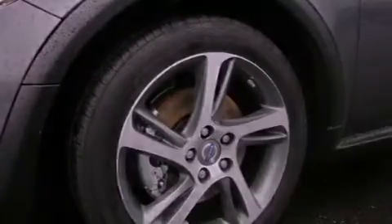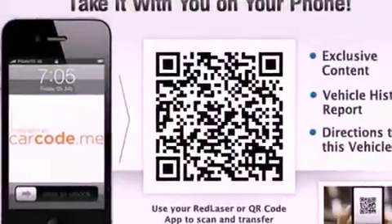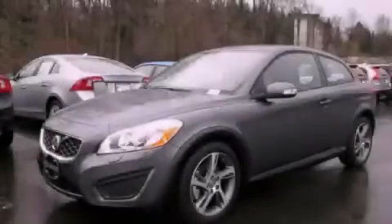Additional features include an independent rear suspension, an illuminated driver's side vanity mirror, an anti-lock braking system, heated side view mirrors, and aluminum wheels. Please call today to reserve this vehicle for a test drive.